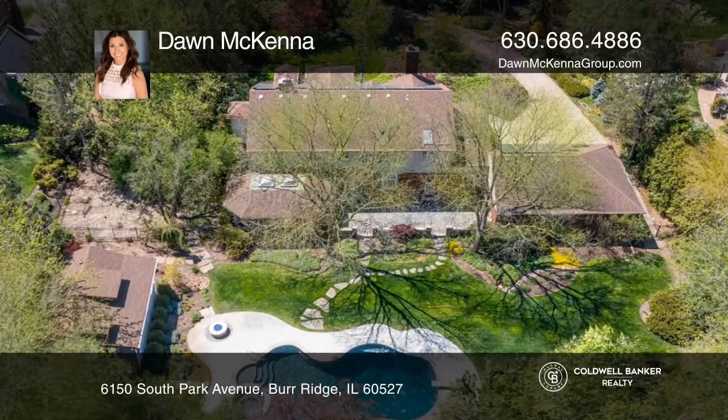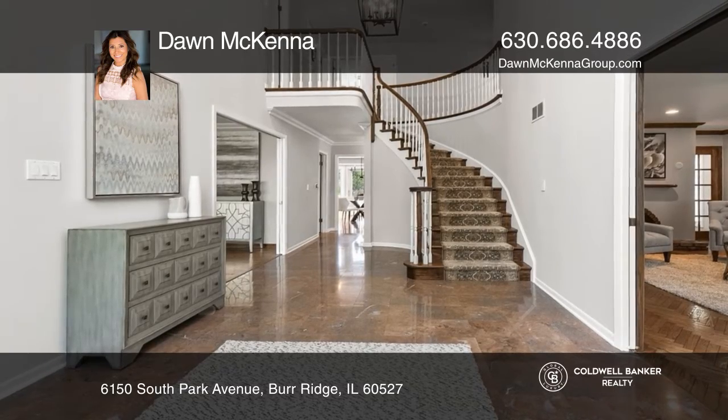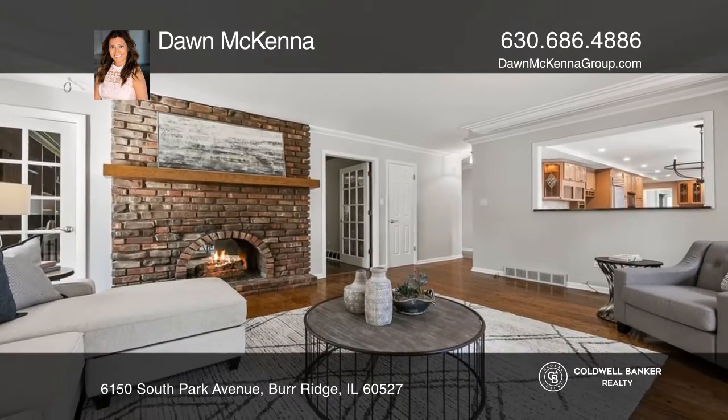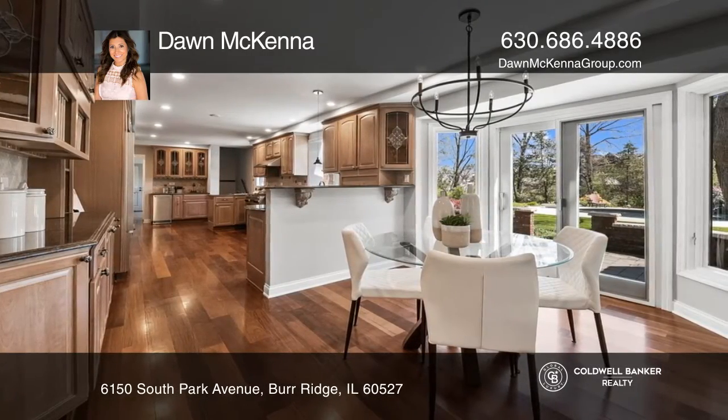Set on a roughly one acre wooded lot and nestled on a cul-de-sac, this brick traditional exudes sophistication and timeless elegance. Each room celebrates exquisite craftsmanship and rich detail.